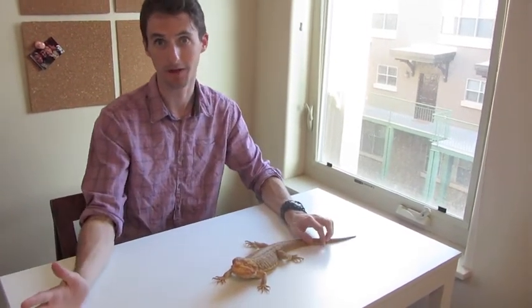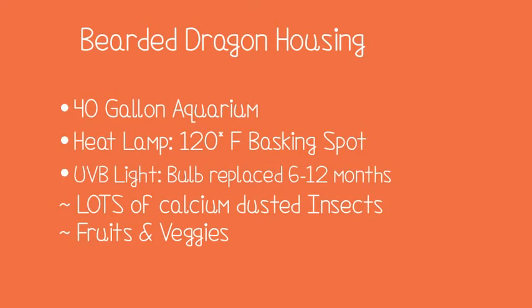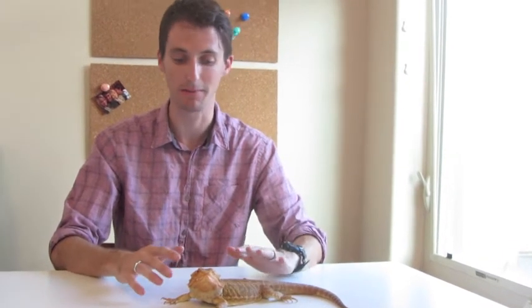The downside to a bearded dragon versus the other lizards is cost. The upfront cost is going to be similar to a crested gecko or leopard gecko, but the enclosure and feeding are going to be considerably more expensive. Still, even considering that higher cost compared to having a dog or a cat, these are very affordable, very rewarding, and a great family pet. I highly recommend them to anybody who is really committed to wanting a great reptile.